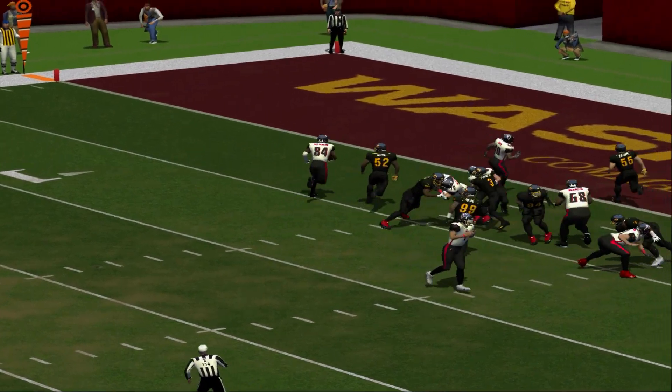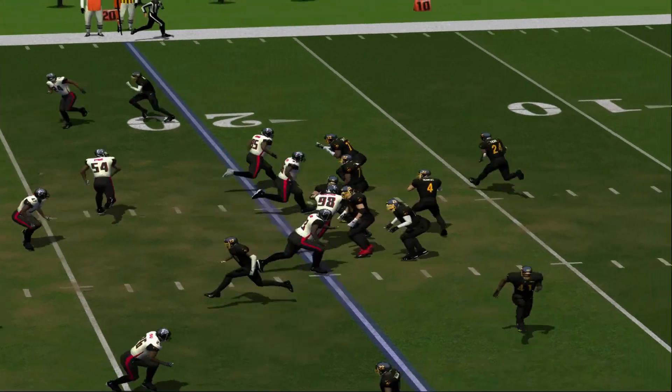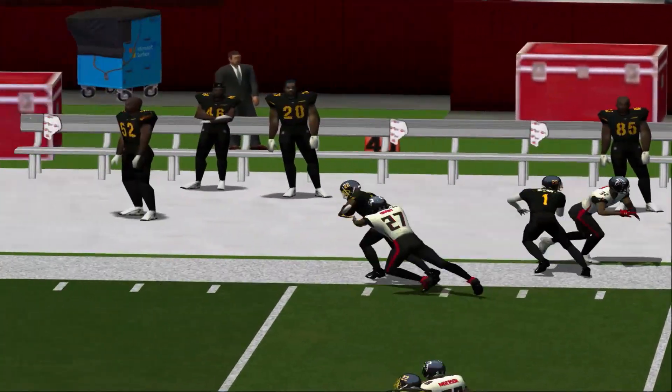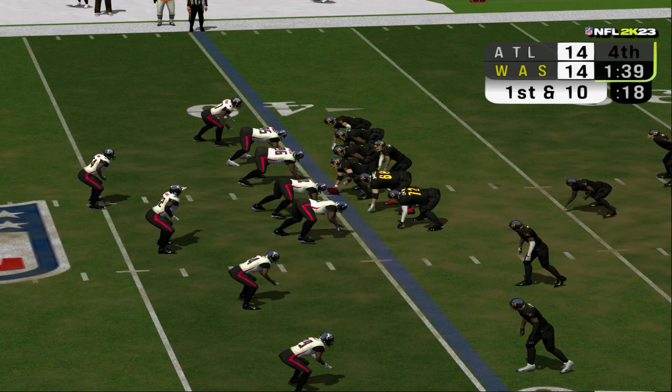Check out his field vision — great job of finding the hole. Second down coming up, clock stopped at 1:46. Number 4 throws a bullet to the flat and connects at the 19, eventually shoved out at the 40. First down!